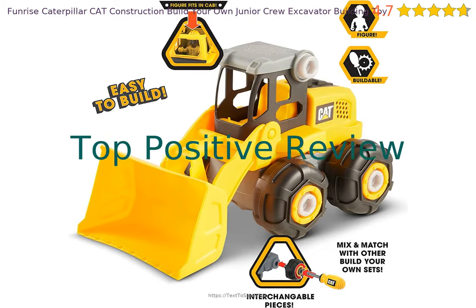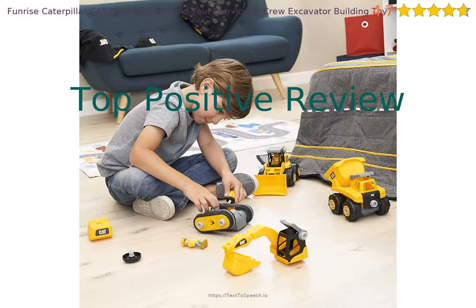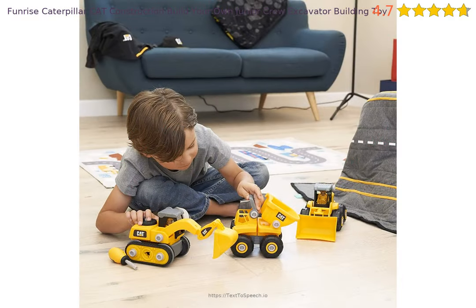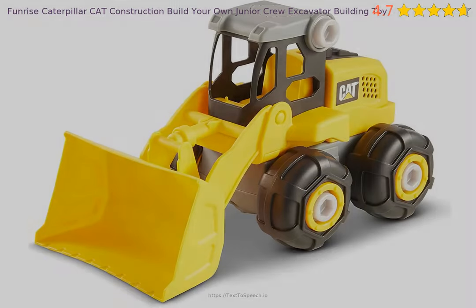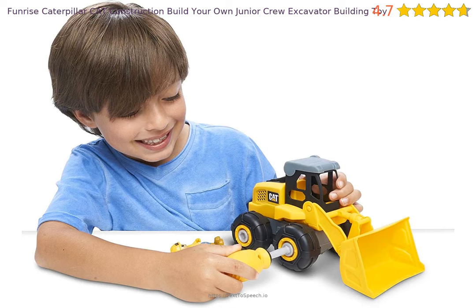Let's look at a recent positive review. It said: Terrific Toy. My grandson takes this to the playground along with the other Cat Construction toys in this series and has a great time playing in the pebbles and mulch. Grandma wins Best Toy Award this year.